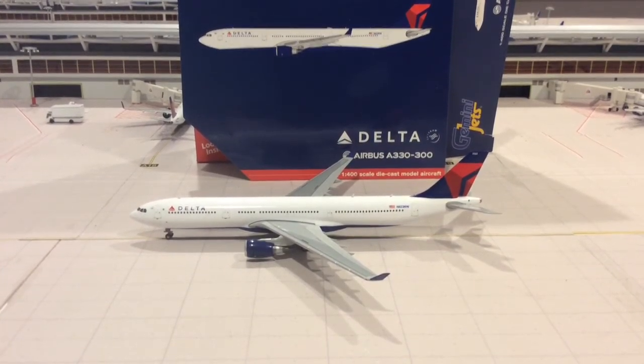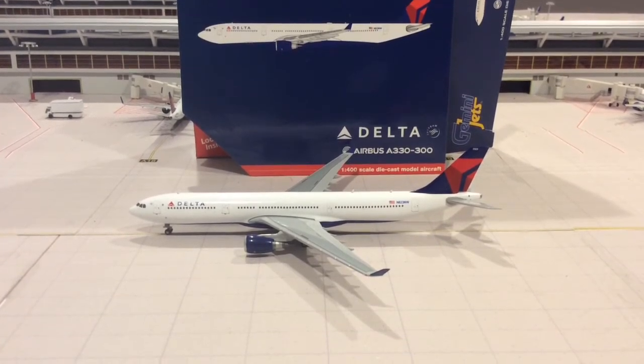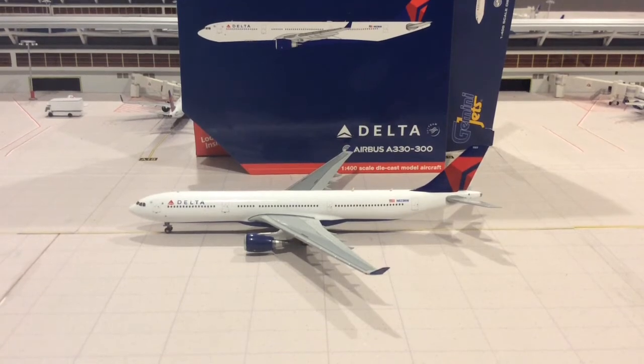Delta was the launch customer of the enhanced 242-ton maximum takeoff weight variant, which gives you better range and more payload.